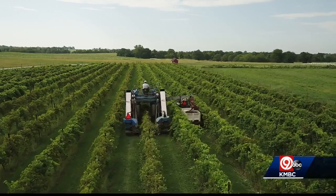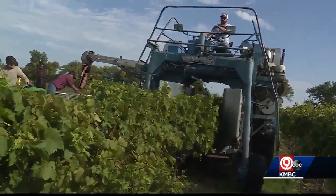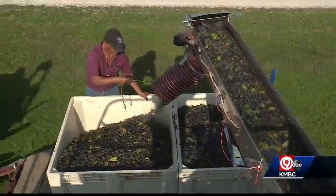Out here at Isenglass we don't hand pick our grapes — we have an automated picker. We start with Big Blue, that's our picker, and she'll run up and down the vines collecting all the grapes, shakes them off, gathers them underneath, and puts them into our macro bins and we drive them in.